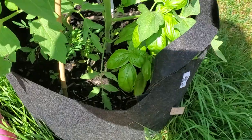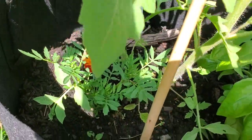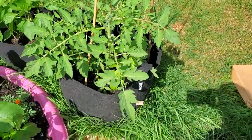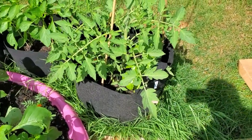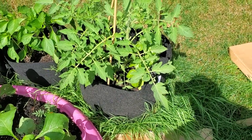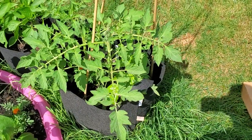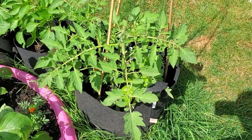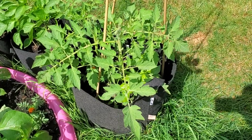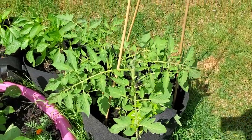This grow bag has some basil and a little marigold just starting to bloom. This is a Granny's Throwing tomato — I got these seeds from Nikotovka Seed Company, a Ukrainian seed company. I ordered these two weeks before the war started. I'm so happy to be growing a bunch of Ukrainian plants in my little Ukrainian victory garden this year, and this is one of them.